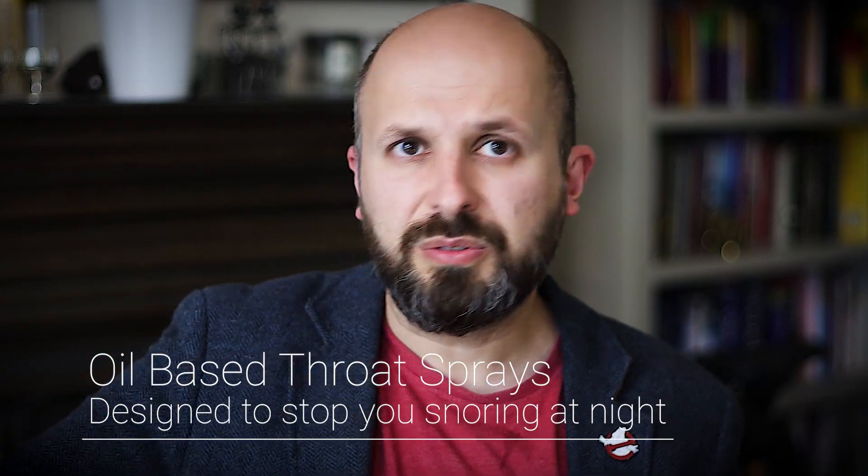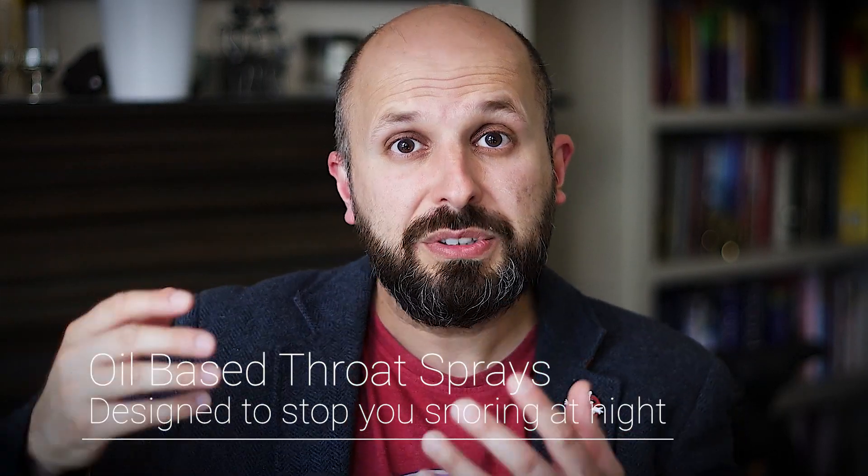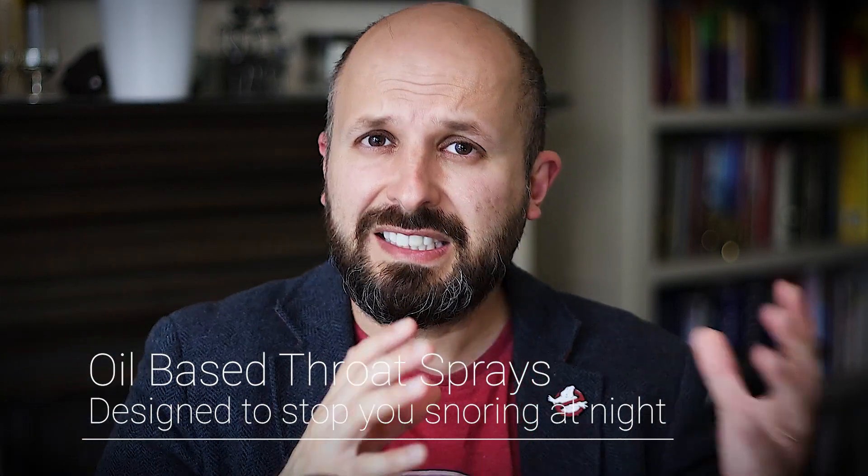In this video, what I want to do is tell you all about throat sprays like this one or this one, which apparently help you stop snoring. They say on the packaging that they're clinically proven, so I'll go through the evidence at the end of this video and go through these one by one.